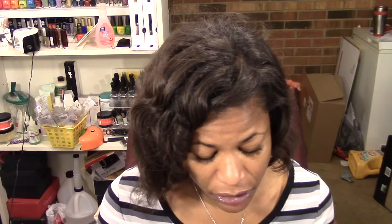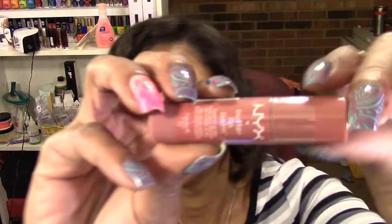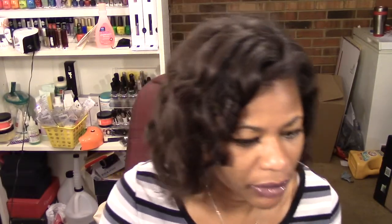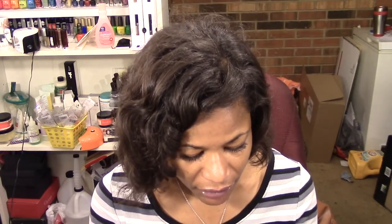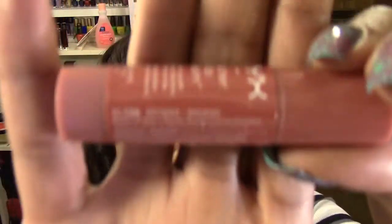I saw that they had the Sesh polishes and I've been wanting to try them out, so I did pick up a few of those. But first I picked up the NYX Butter Lip Balm — I've heard a couple of people here on YouTube talking about this. It is a tinted lip balm, and this one is a nude color. I do like their butter glosses, so I figured I'd give this one a try for days where I just want more of a balm than a gloss. This one is in the color brownie.